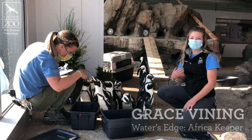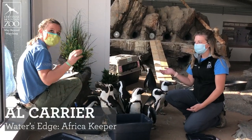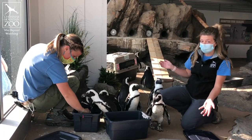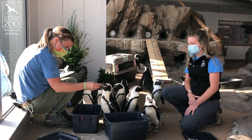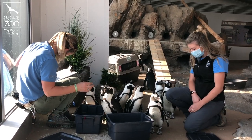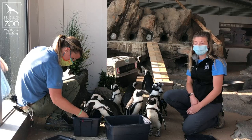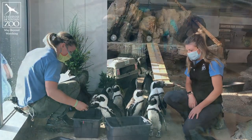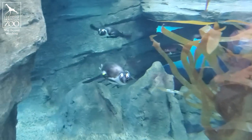Hi guys, my name is Grace and I'm here with Al and our penguin flock of 17 penguins. You guys are joining us for breakfast today. It's a special day because it's International African Penguin Awareness Day, so we're going to talk to you guys a little bit about how awesome our penguins are.